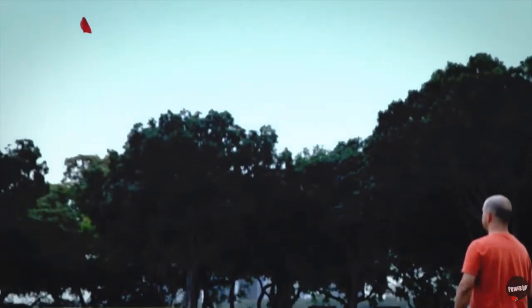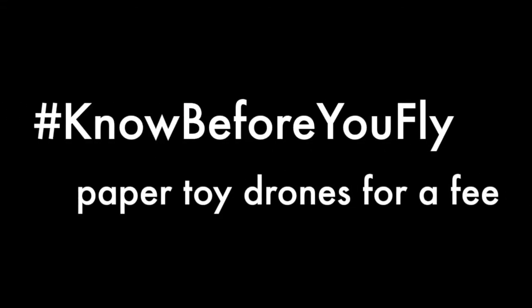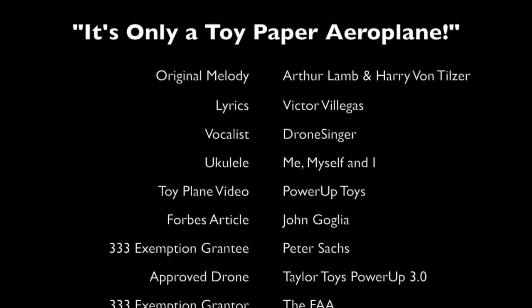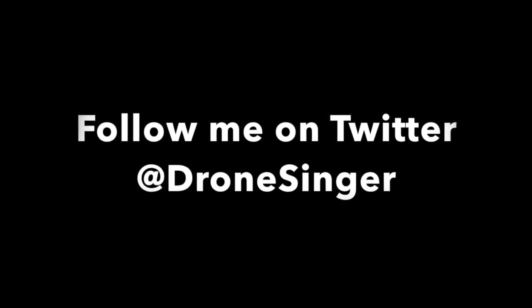You're probably now thinking that this is a joke, but oh no, it's as true as can be. You now can apply for a 333, and fly your toy drone for a fee. You now can do it, and fly it for a bit.